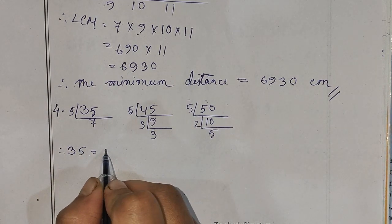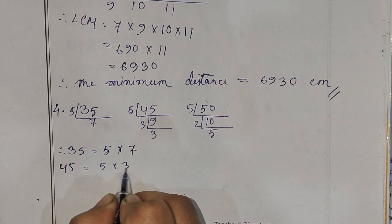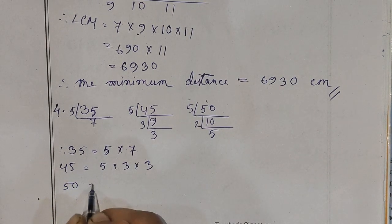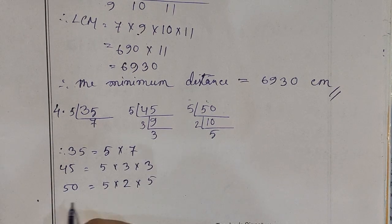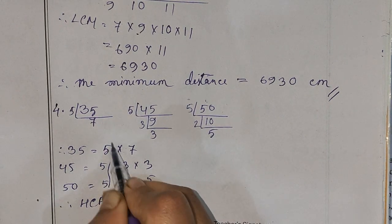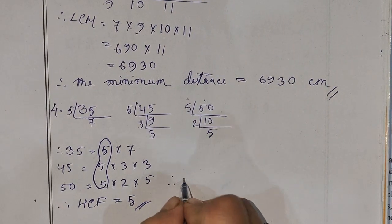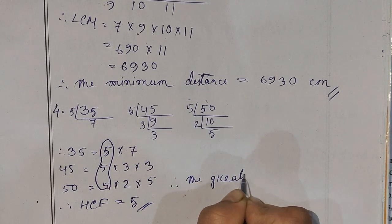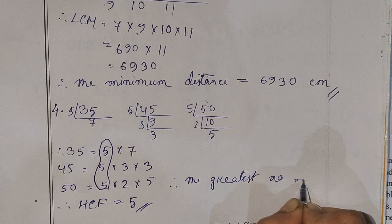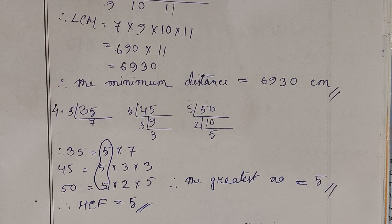You can put 5 into 7. 45 equals 5 x 3 x 3. 50 equals 5 x 2 x 5. So, the greatest number is 5. Next, question number 5.